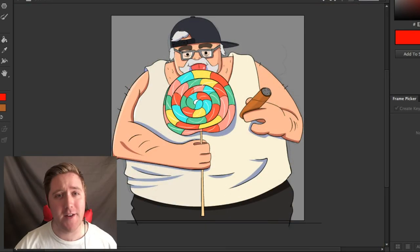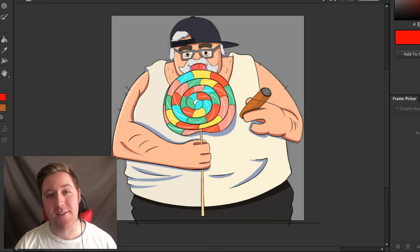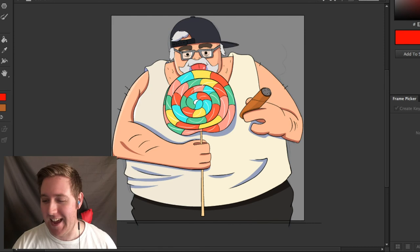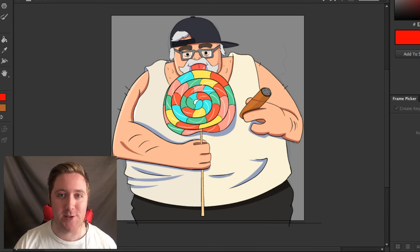Alright everybody, well there it is — a weird old man smoking a cigar and licking a lollipop. I don't know what it's for, but that's the nature of weird stock images, I guess. If you guys like the video, please leave a thumbs up and leave a comment on what you thought about my weird art. And if you guys also want to draw something, you can draw the same stock images and tweet them to me on Twitter, and I'll feature them at the end of my next weird stock image thing.